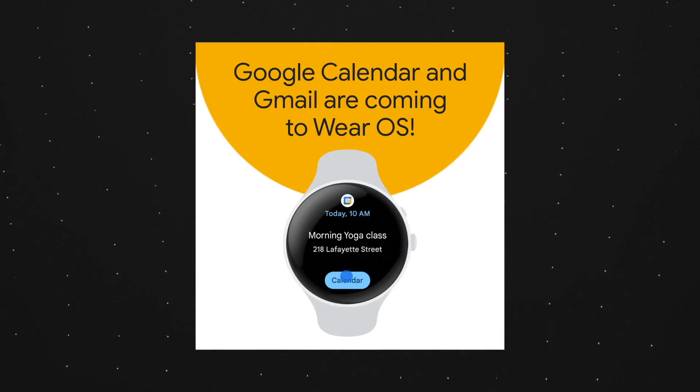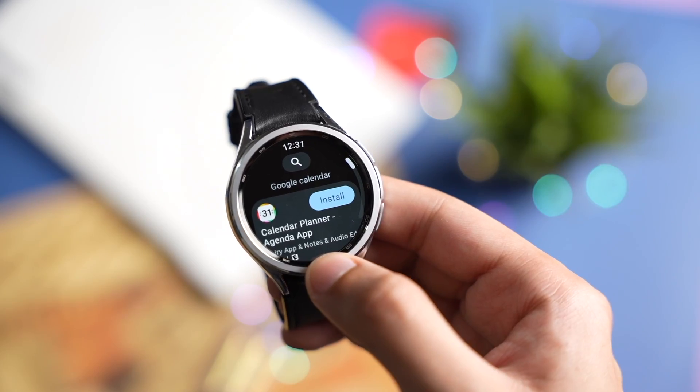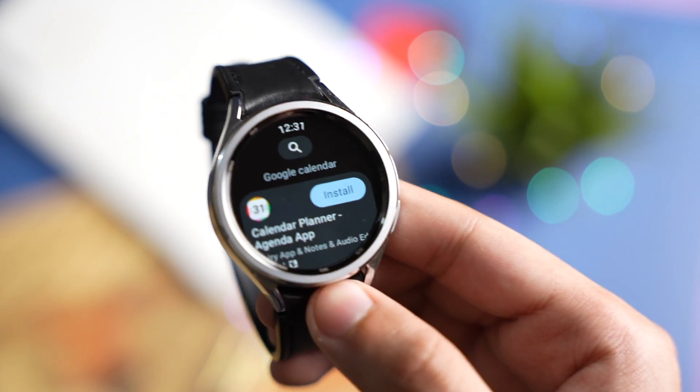Next, the Google Calendar app will also be available soon on Wear OS, like within a week or so. Right now if you search for Google Calendar on the Play Store, nothing shows up.